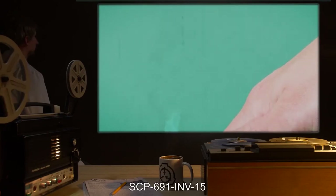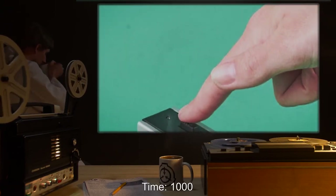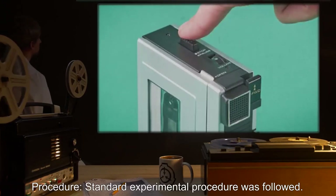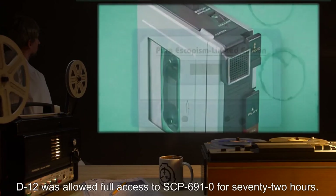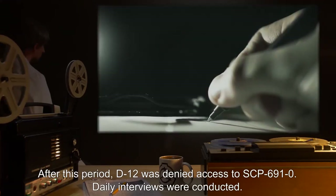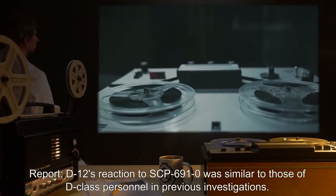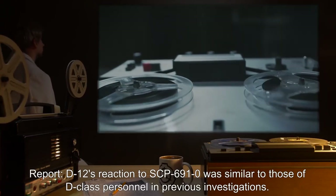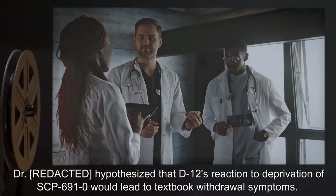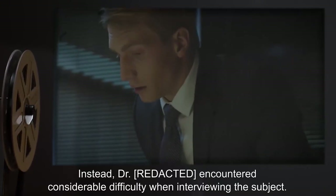SCP-691-INV-15: Date expunged. Time: 10:00. Subject: D-691-12. Procedure: Standard experimental procedure was followed. D-12 was allowed full access to SCP-691-0 for 72 hours. After this period, D-12 was denied access to SCP-691-0. Daily interviews were conducted. Report: D-12's reaction to SCP-691-0 was similar to those of D-class personnel in previous investigations. Dr. R-1 hypothesized that D-12's reaction to deprivation would lead to textbook withdrawal symptoms.